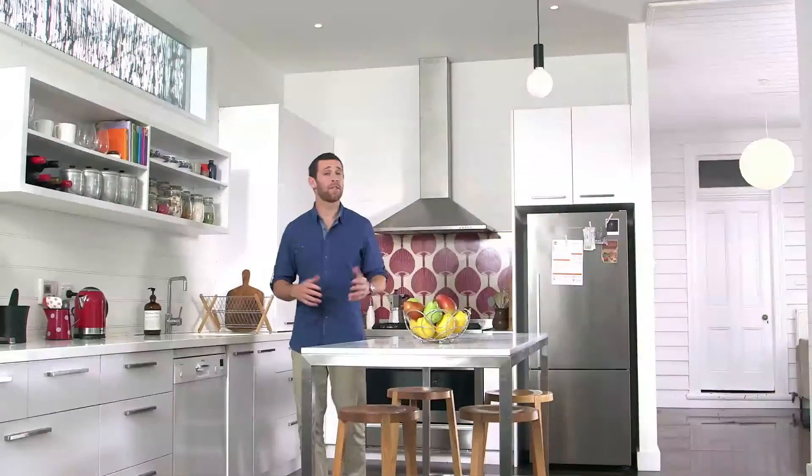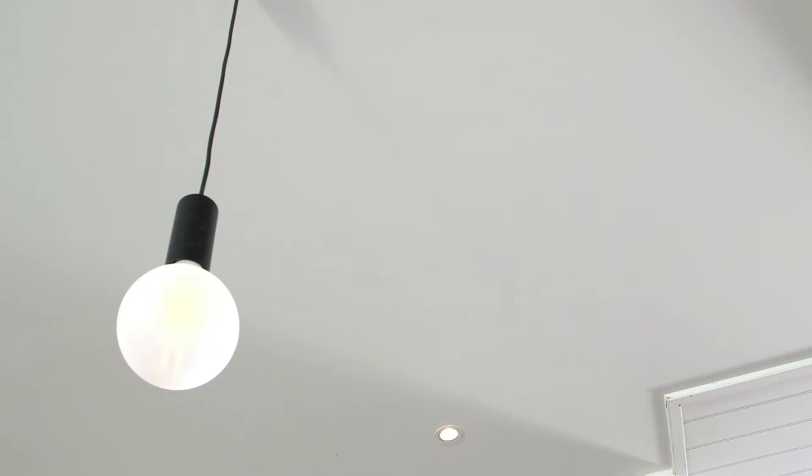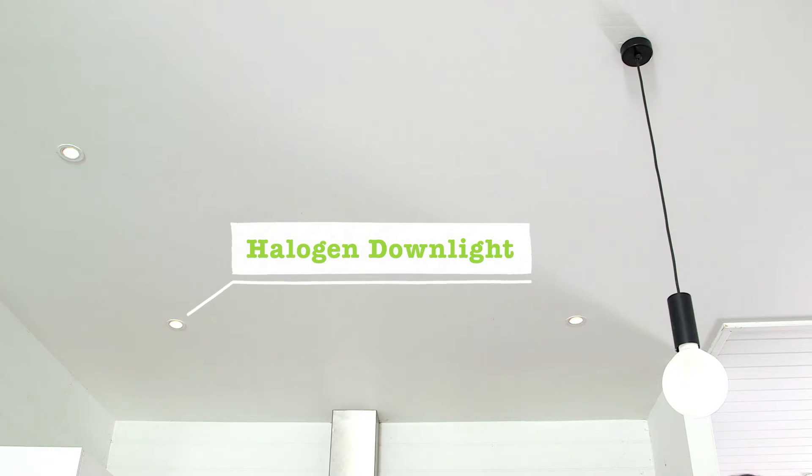Here's a surprising stat. Around 56% of Victorian homes currently have inefficient lighting. In other words, our light fixtures are using more power than is actually needed to do the job. Given that lighting makes up about 16% of our annual electricity bills, we've got a golden opportunity to make some real savings from a few simple changes.